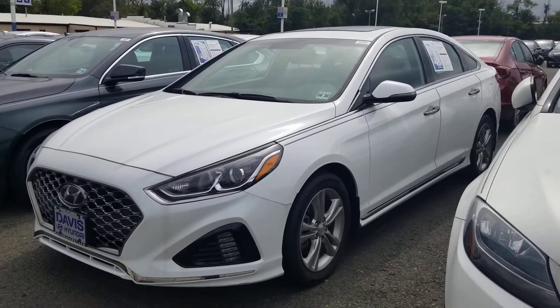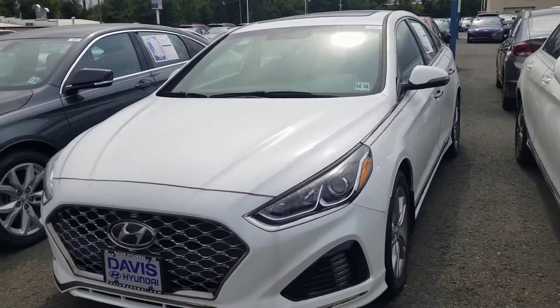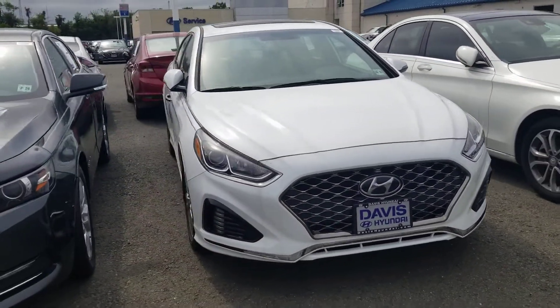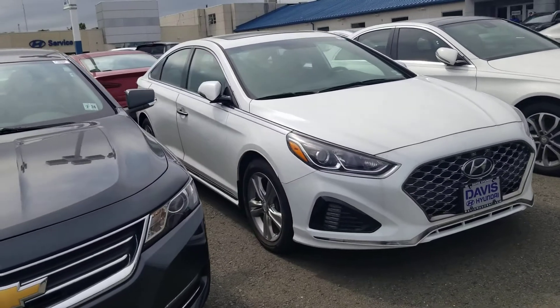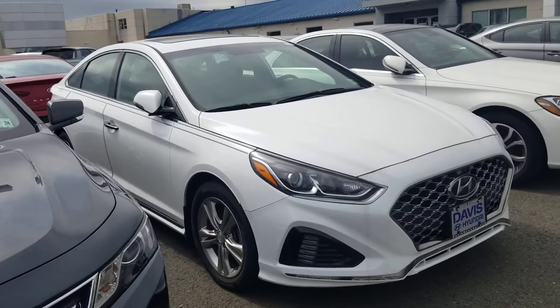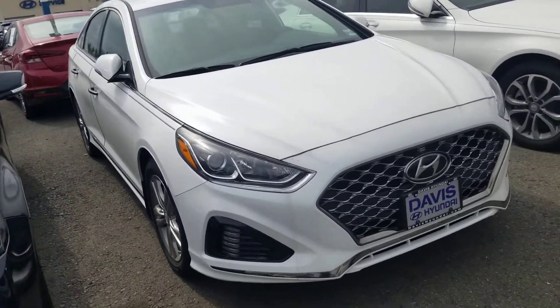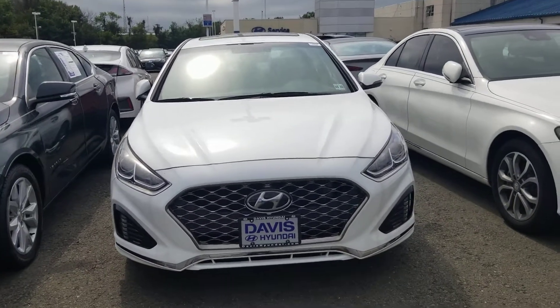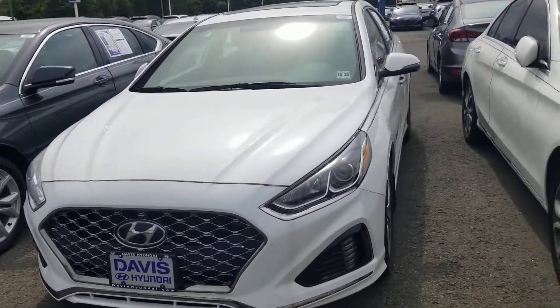Hello Angela, this is David Gould over at Davis Hyundai in Ewing, New Jersey. I was doing a video on this car and thought I'd make sure that we got one out to you as well, knowing how close you were on that other car. Maybe seeing this one — I realize with a busy schedule it may be hard to get out here — but seeing how much is included and how nice of a car it is will motivate you to stop on by and take a closer look.